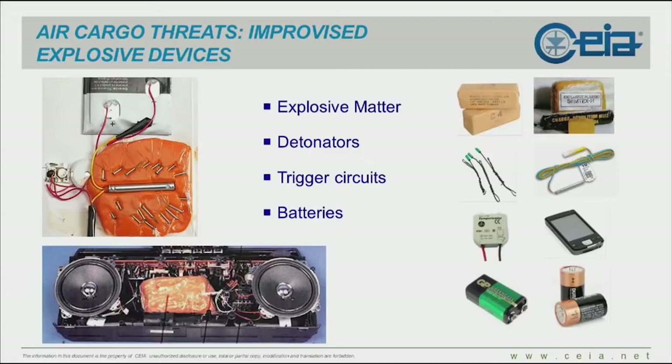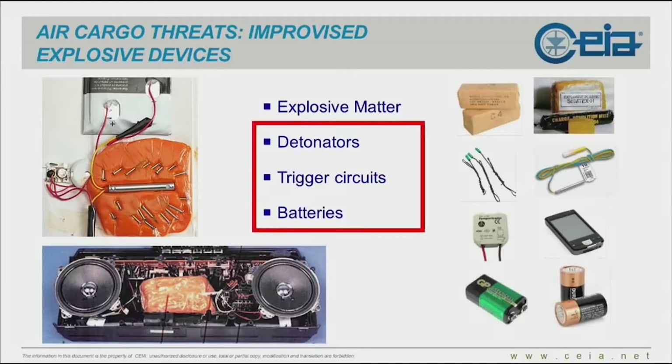Coming back to air cargo threats: while most other screening methods focus on the explosive matter itself, we focus on the metallic components which are necessary to trigger the bomb — detonators, trigger circuits, and batteries. After all, that's what we do. We are experts on the electromagnetic field, and we use this part of physics to detect threats.